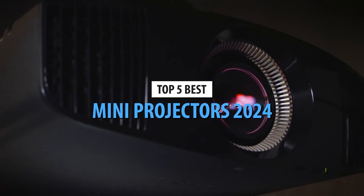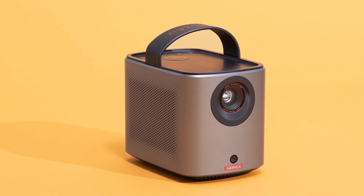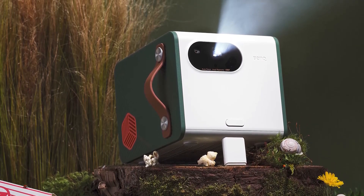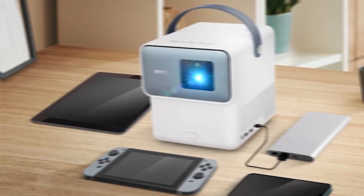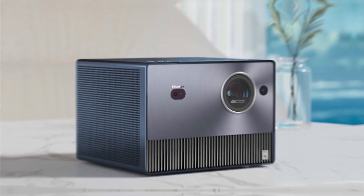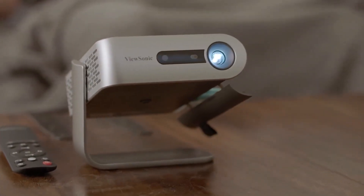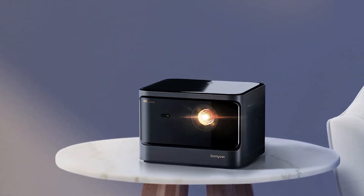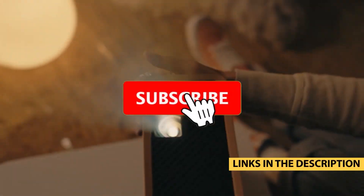Welcome back to our channel. Today we're diving into the world of mini-projectors, perfect for movie nights, gaming on the go, or presentations without the hassle. We've scoured the market and tested the best of the best, so you don't have to. In this video, we're counting down the top 5 best mini-projectors in 2024, a lineup that blends portability, performance, and innovation to give you an unparalleled viewing experience. Make sure to check out the links in the description below for the best deals. Now, let's get started.